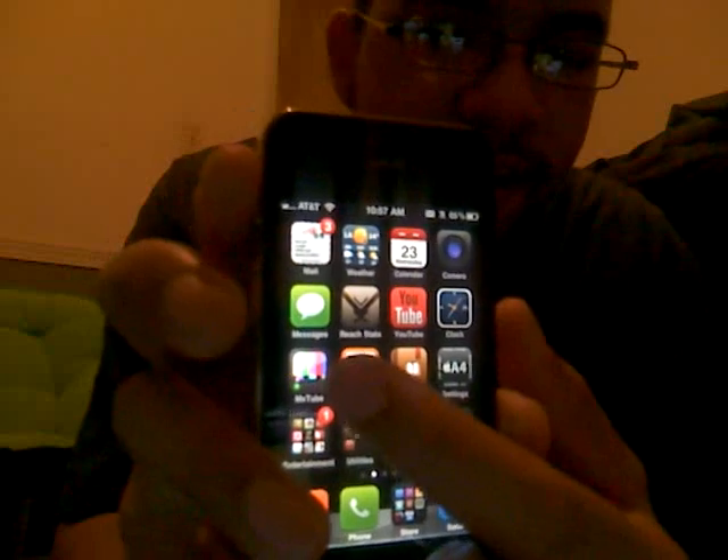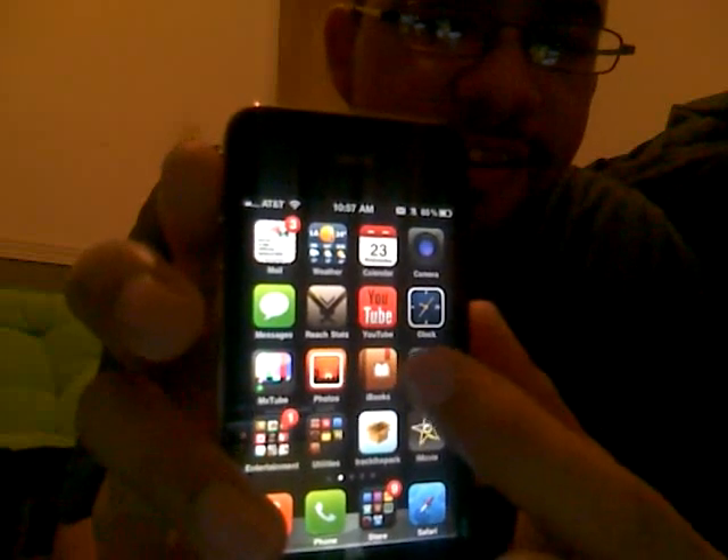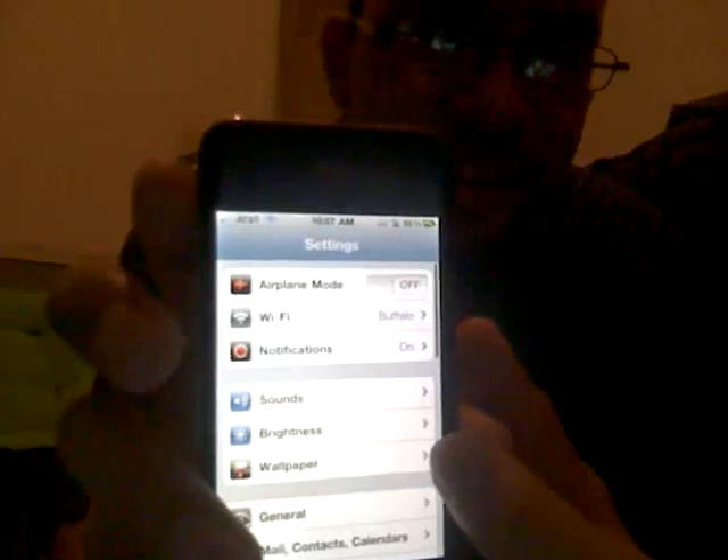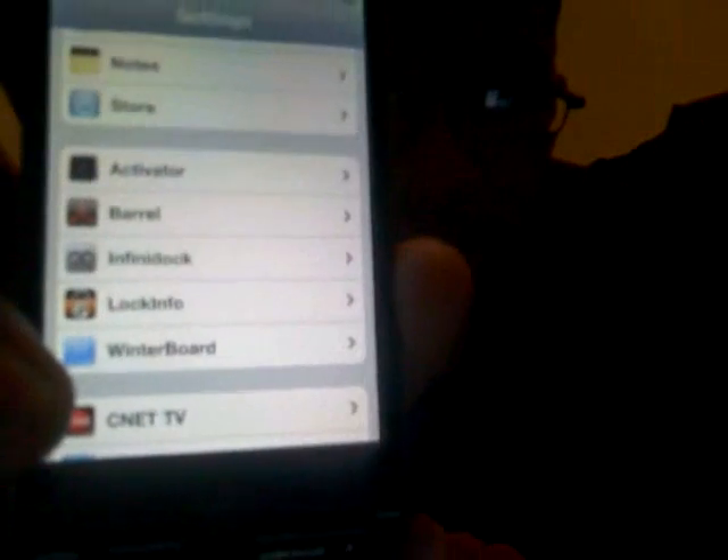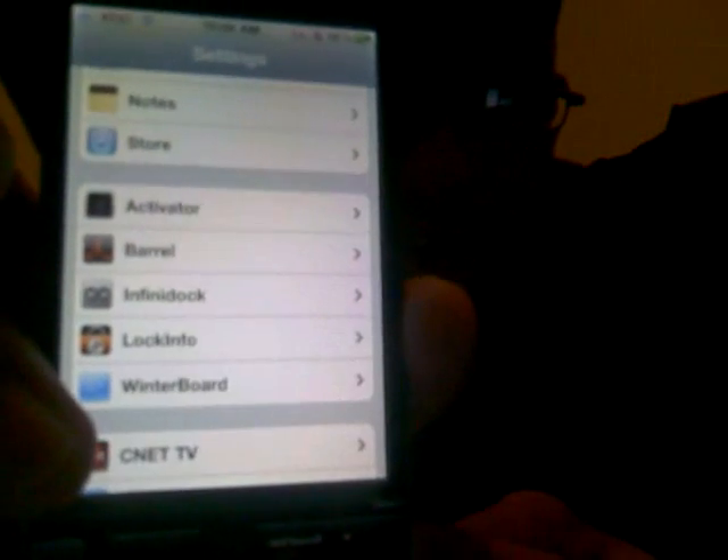I'll go in here to settings. See if you can see this — settings. It's called Barrel if you can make that out.